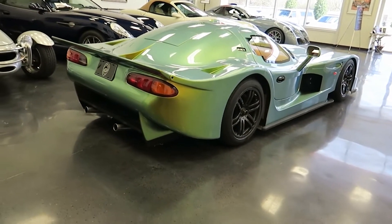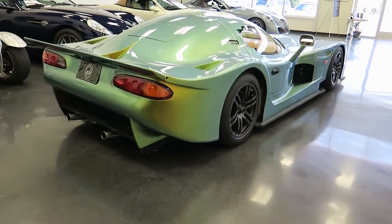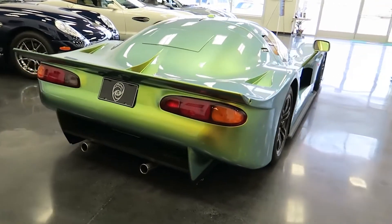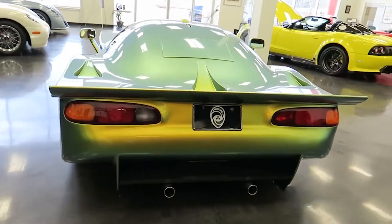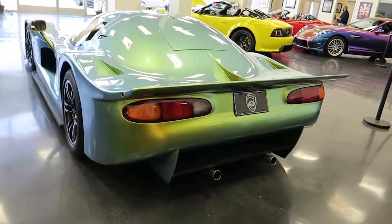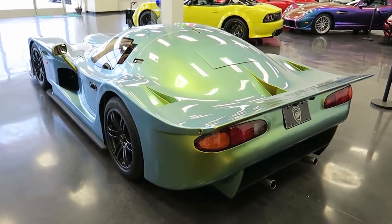By the way, it seems like Panoz are still making these — I went to their website and you can order one. I am joking though: a new one of these will set you back around $900,000. So it's not a cheap car, but it is a really good, cool car with a lot of racing heritage.